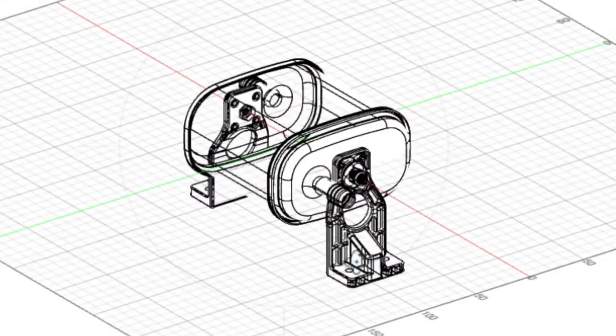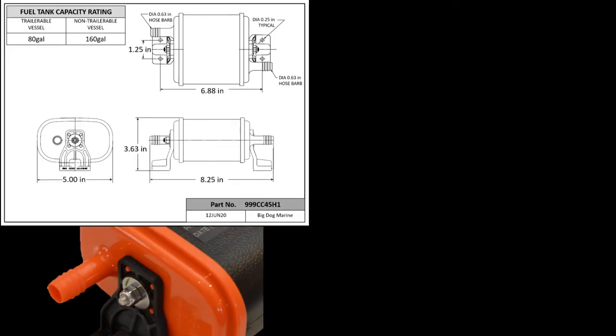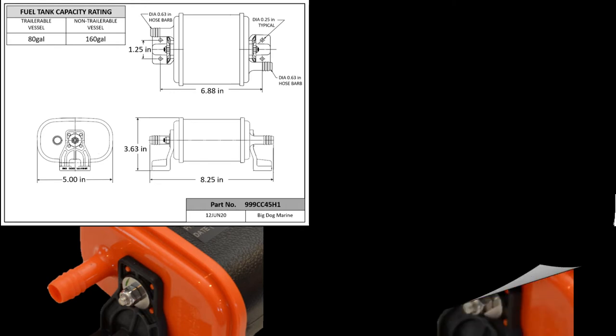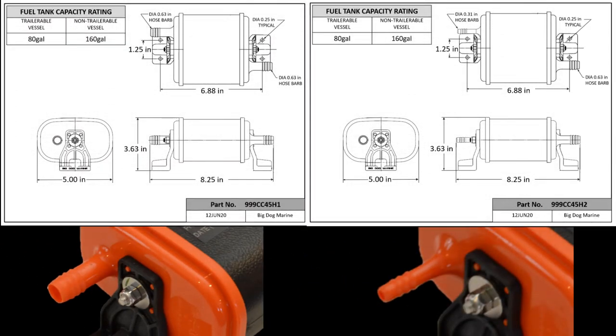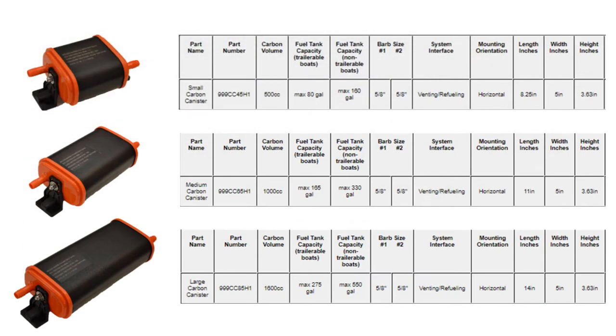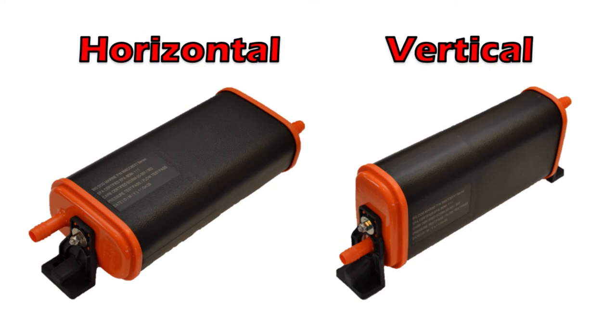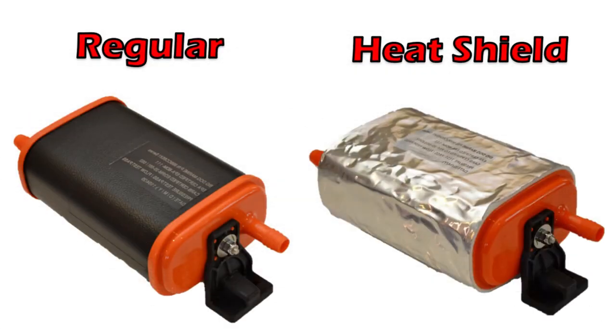The most important feature is that they are a simple plug-and-play swap with any existing canister. This is due to a couple of factors. The barb size is an industry-standard 5/8 inch, with an optional 5/16 inch barb also available. They come in three sizes — small, medium, and large — in horizontal and vertical orientations, and with or without heat shields.